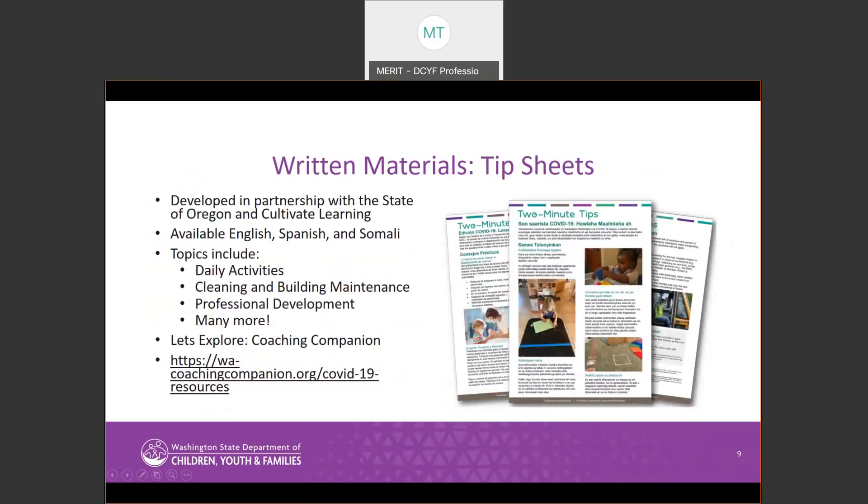The last written materials each provider will receive is a set of two-minute tip sheets that include additional resources to help with COVID-19 guidance. These twelve tip sheets, available in English, Spanish, and Somali, were designed in partnership with Cultivate Learning and the Oregon State Department of Education. Each tip sheet covers a different topic — things like daily activities, personal protective equipment for children and adults, cleaning and building maintenance, and much more. Providers will receive a hard copy in their preferred language along with their kit materials. These tip sheets will be maintained and regularly updated as guidance changes, and the most up-to-date versions can be found online.